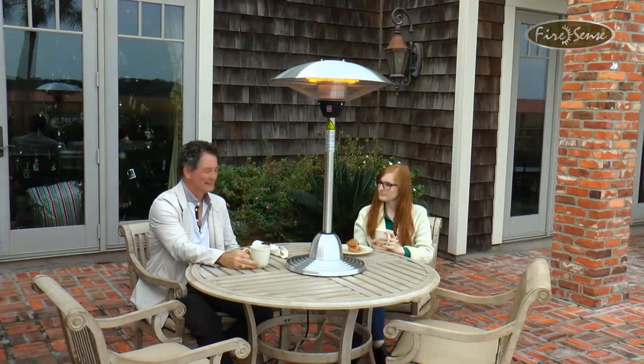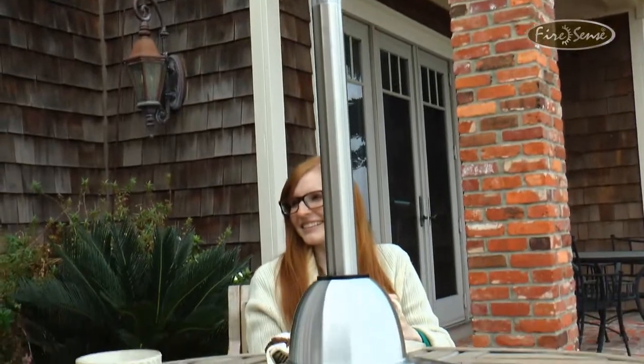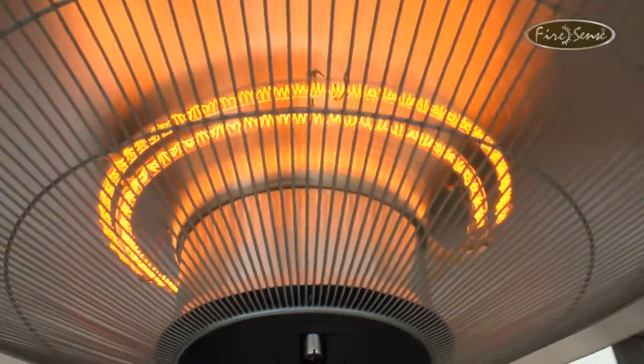Enjoy your patio in all seasons with this economical infrared tabletop patio heater from FireSense. The 1500 watt halogen lamp creates a circle of wonderful warmth that is effective and energy efficient.